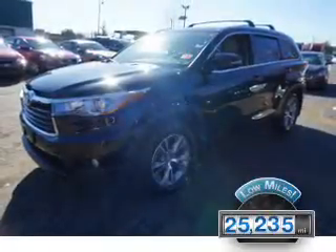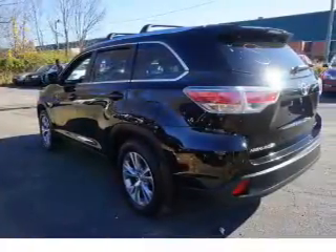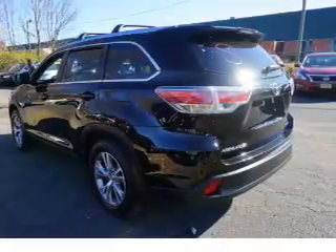With fewer than 30,000 miles, this vehicle has a long road ahead. The features include a panoramic sunroof, auto-dimming mirrors, a spoiler, an alarm system, roof rails, keyless entry, power liftgate, independent suspension, brake assist, and traction control.